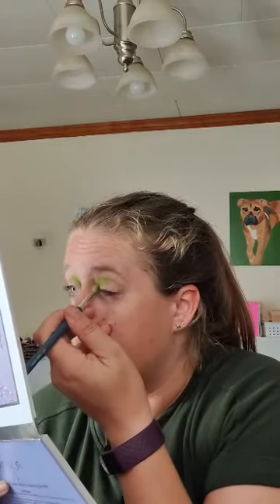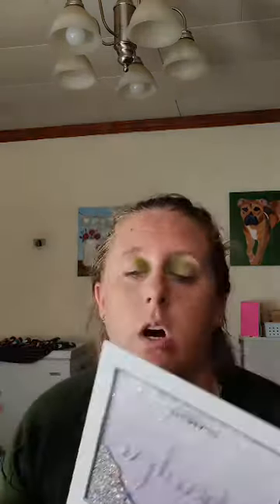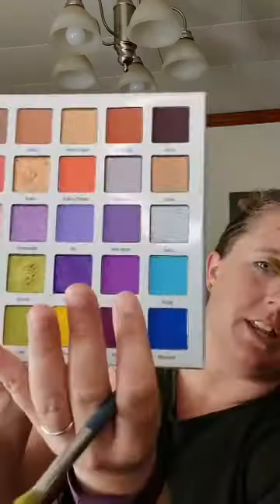If you guys want to order anything from Glam Light, I follow a girl on YouTube and she does have a discount code — it is Ally Dawson. So if anyone is going on to Glam Light to order this collection or other collections, just use the code 'Ally' and you can save some coins.